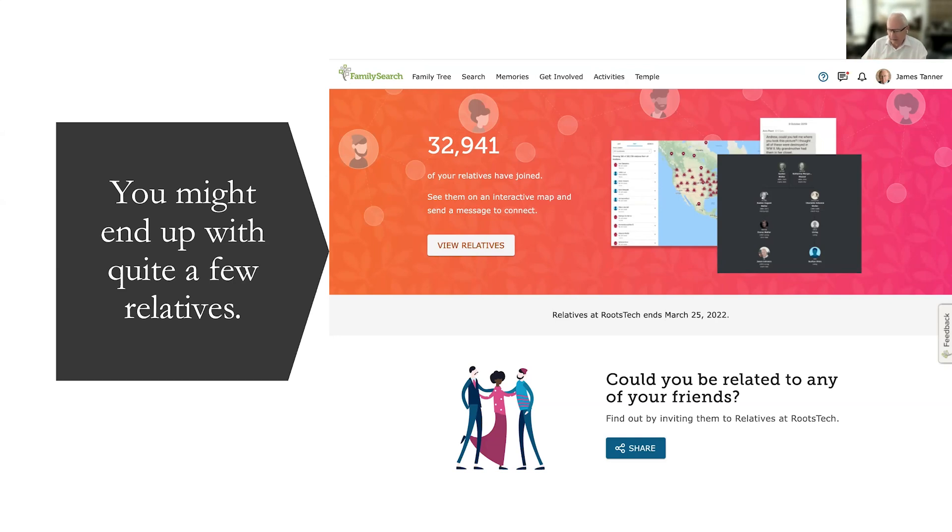One of the people who came up on my relatives at RootsTech had a name I didn't recognize, so I contacted them through RootsTech and asked who they were. It came back and turned out it was one of my nieces whose name I didn't recognize. That's the kind of thing you might end up finding.